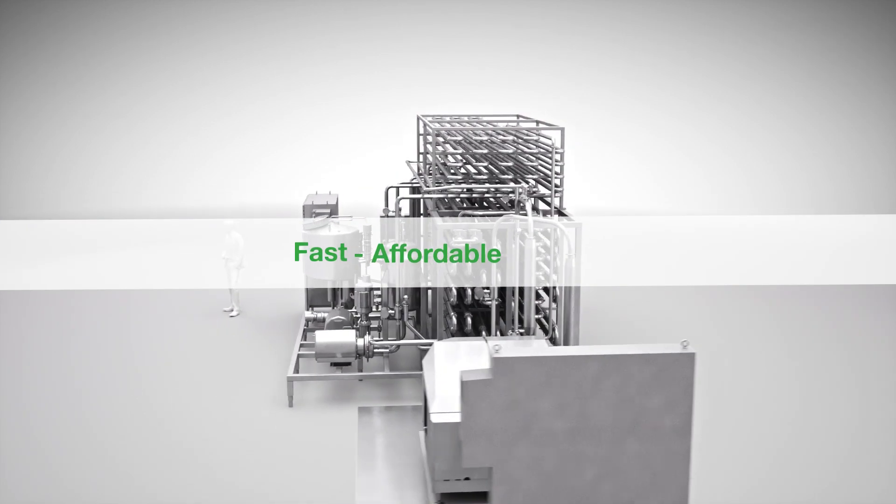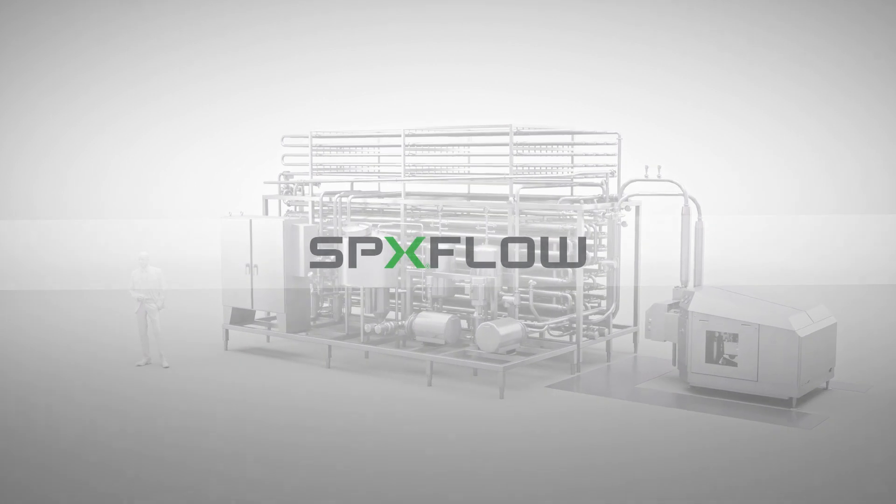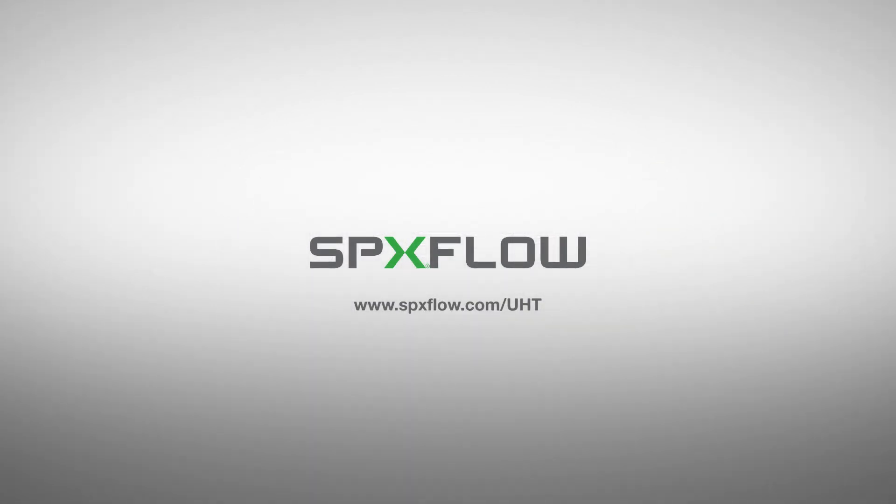SPX Flow Tubular UHT Express: Fast. Affordable. Proven. For more information about SPX Flow UHT solutions, please visit us. SPX Flow.